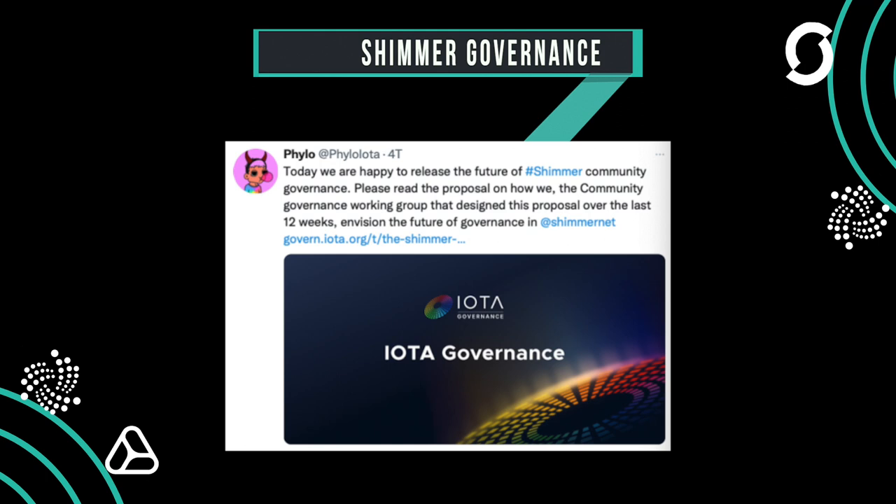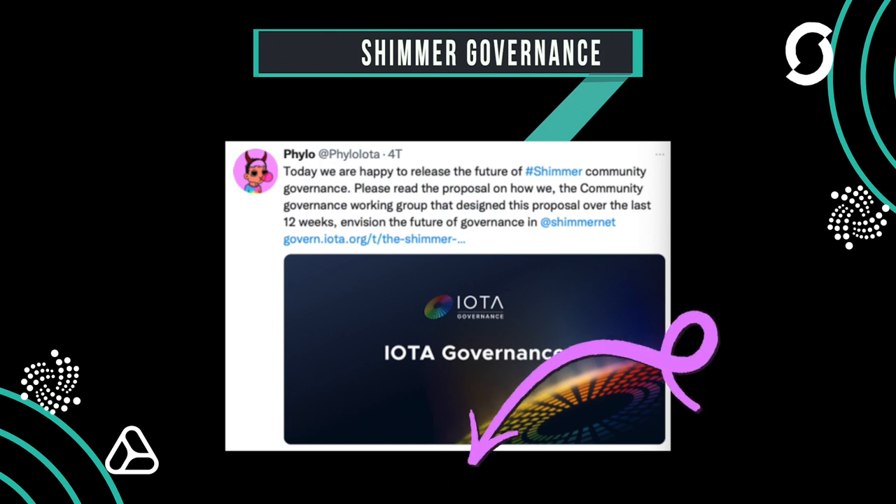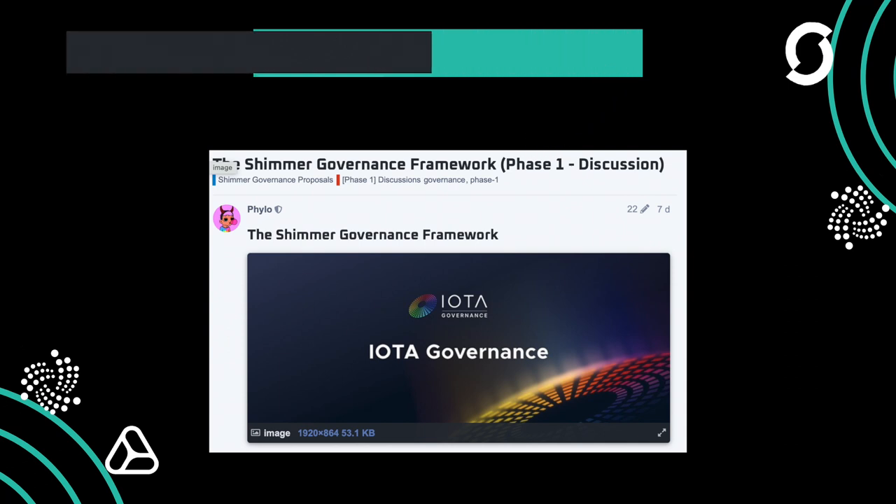Philo has unveiled a new Shimmer governance framework with the whole governance team. The whole thing has become a manifesto, which I've covered in a separate video summarizing the essentials. Post in the comments if you want something like that.